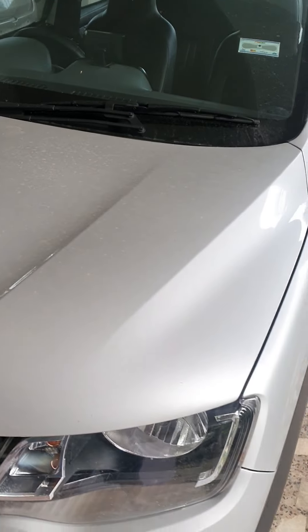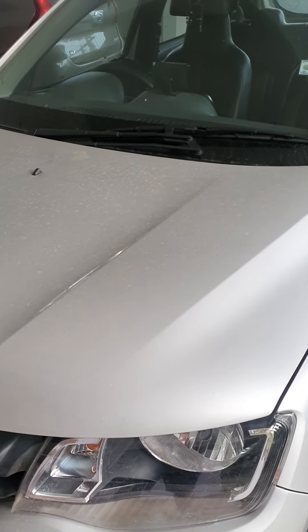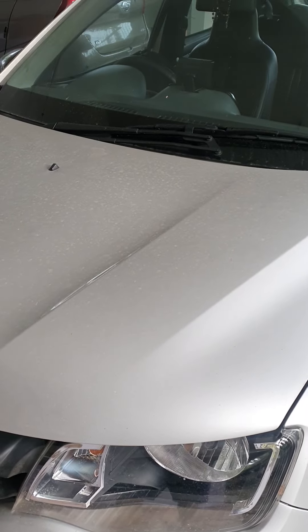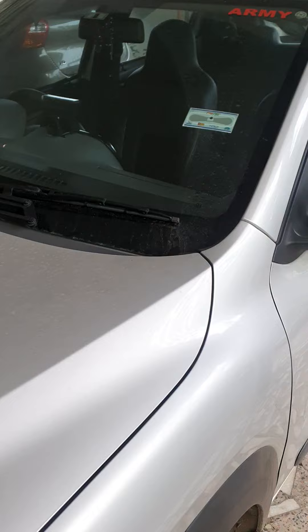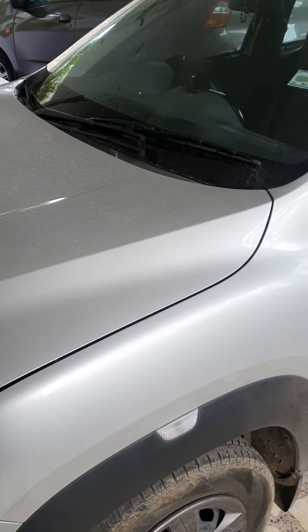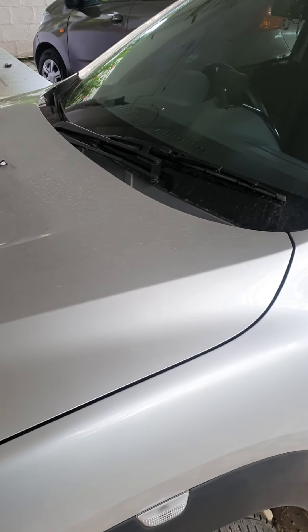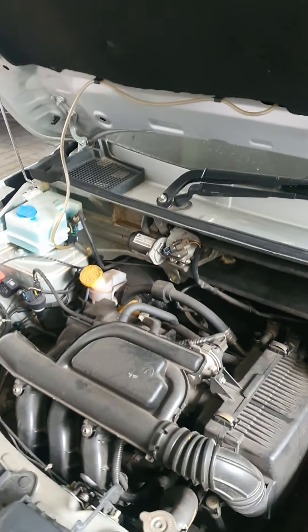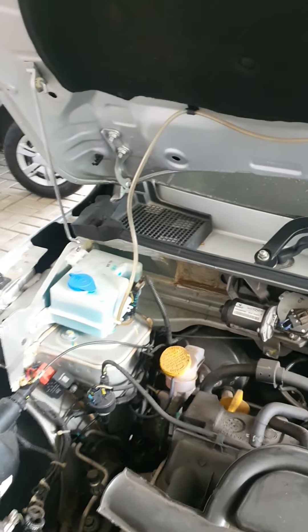Hello guys, today I'm going to do a small video on rat infestation in cars, especially the Kwid. I'll tell you which are the places through which the rats get in, what the remedial measures are, and how to prevent rat infestation in cars.